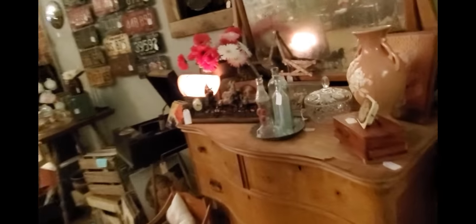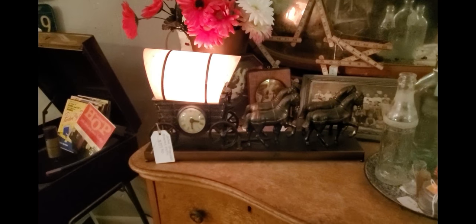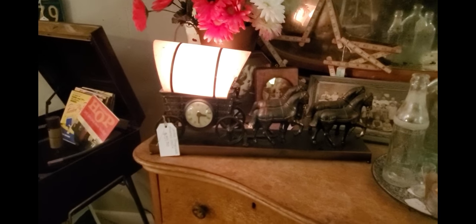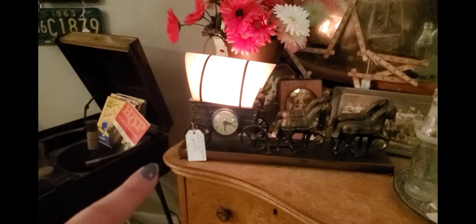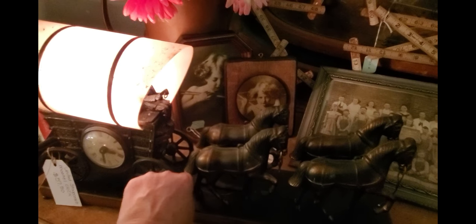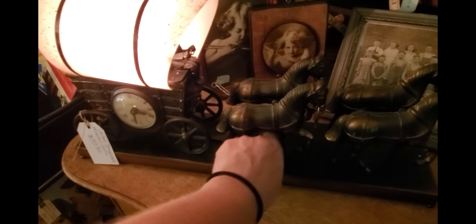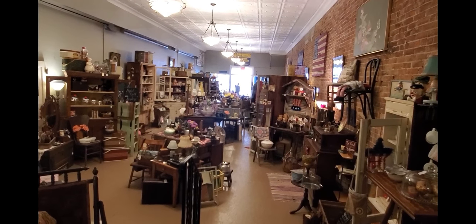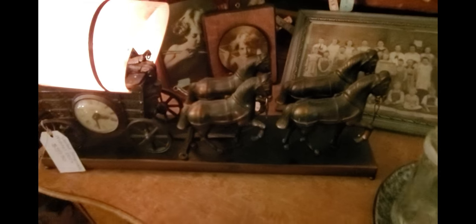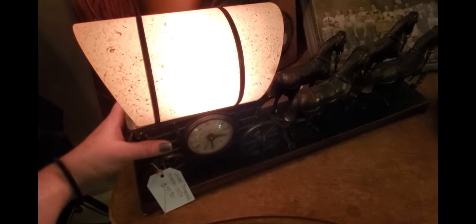One thing I wanted to show before I sign off is this lamp clock — it is a United stage coach mantle clock, also called a TV clock. The price I have on it is very low because these sell online for well over a hundred dollars and it has all of its pieces. The only piece that's not there is a little whip — but wait, it is still there! He's got a little whip that he whips the horses with.